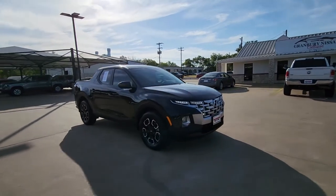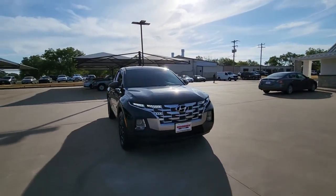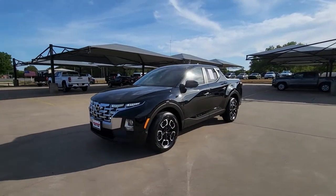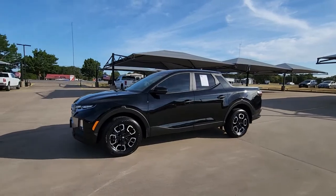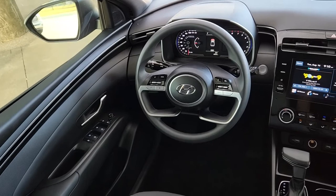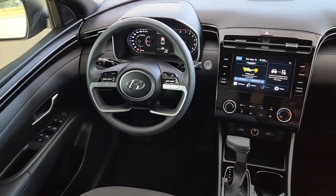The following are some of this vehicle's highlighted options: keyless entry, sunroof/moonroof, navigation system, remote engine start, adaptive cruise control, power driver's seat, aluminum wheels, blind spot monitor, heated front seat, electronic stability control.